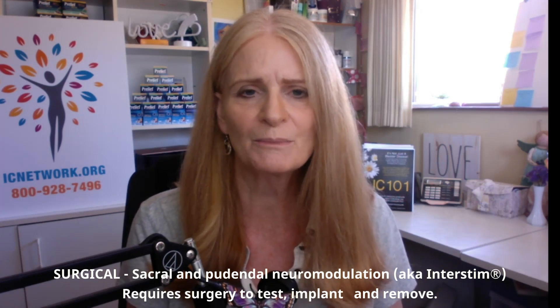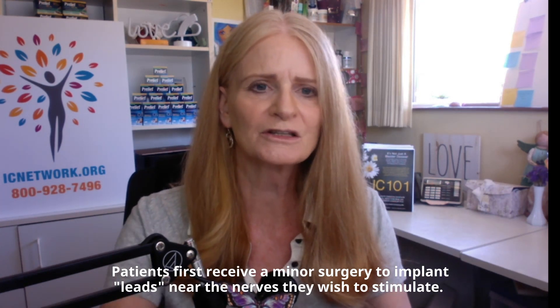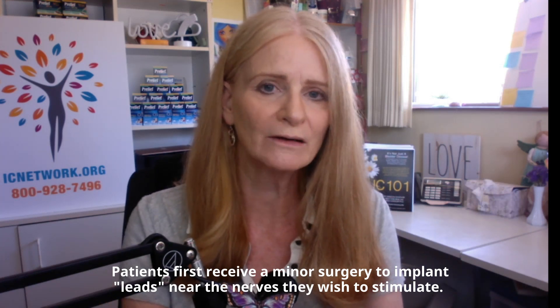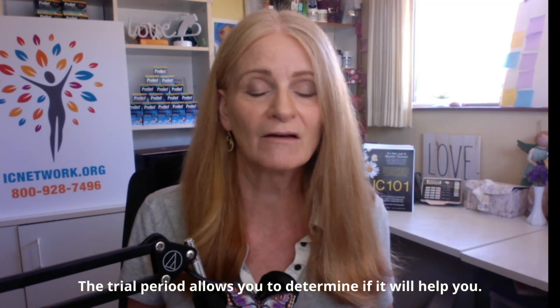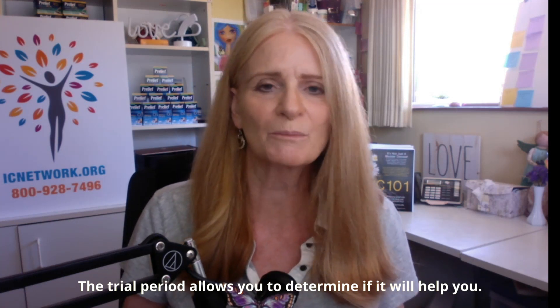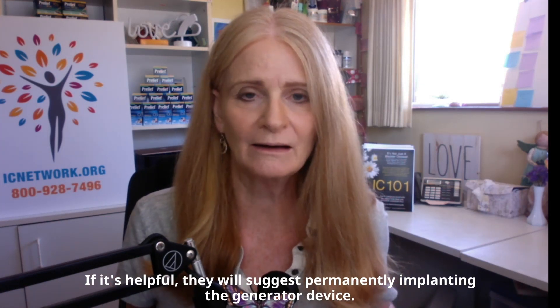There is also another company offering this. In this case, they perform a minor surgery to implant electrodes down by your sacrum and attach a generator to it, so you have wires coming out of your back. You'll wear a generator on a belt for a week or two, and it will deliver that mild impulse. You use that trial period to see if it's helpful. If it's not helpful, you stop and they take the leads out. If it is helpful, they may suggest going to the permanent implant, where they also implant the generator in your upper buttock area.